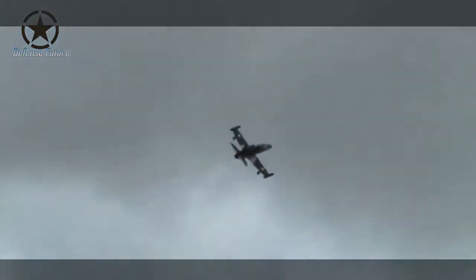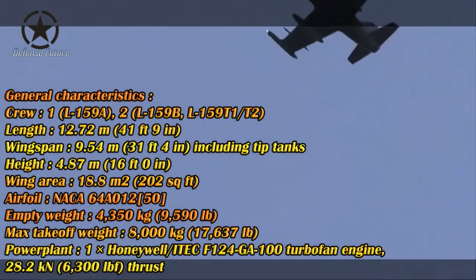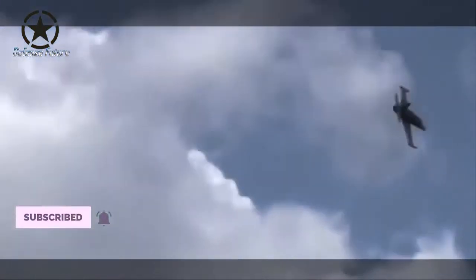The Czech Air Force is currently equipped with a total of 24 L-159-1B aircraft in the attack version, five in the L-159-T1 trainer version, and three in the L-159-T2 combat trainer version. Most of these jets, including single-seaters and the L-159-T2, are equipped with fairly complete equipment, such as the FIAR Grifo radar, self-defense systems including warning stations and chaff/flare ejectors.